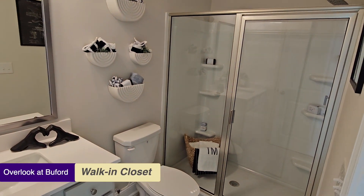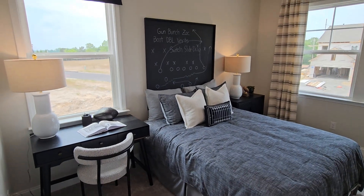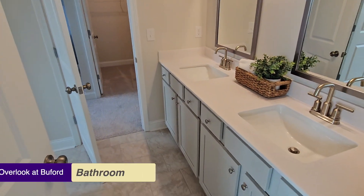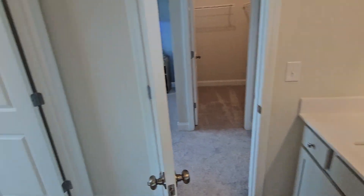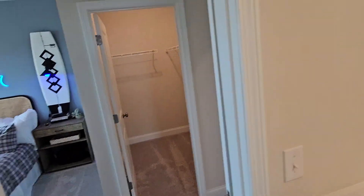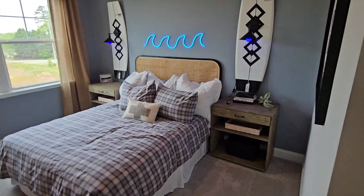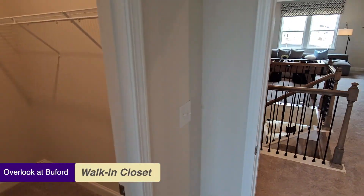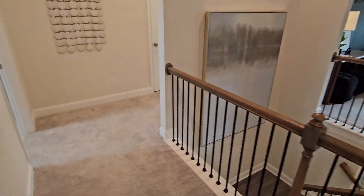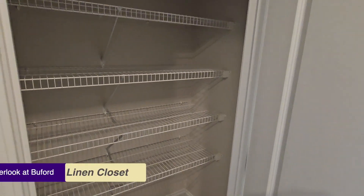Another bedroom — very bright, lots of windows, its own walk-in closet, and a Jack and Jill bathroom with double vanities, a tub with surround, and a toilet. These two bedrooms share that bathroom. All the bedrooms we've seen so far have walk-in closets and immediate access to a bathroom.